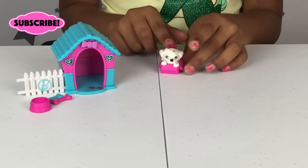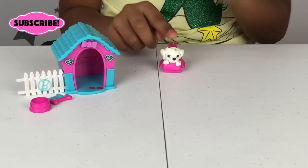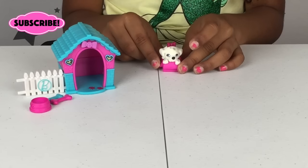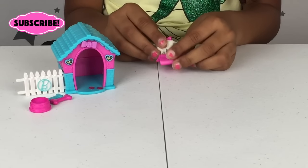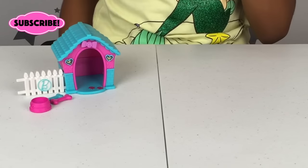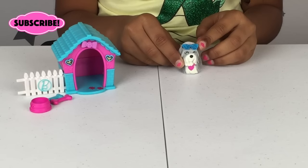This is the little cutest dog ever — it has a little glittery pink bow on the top of the head, black spots, and she's white. She's in a little pink box and on the back it has a paw print.